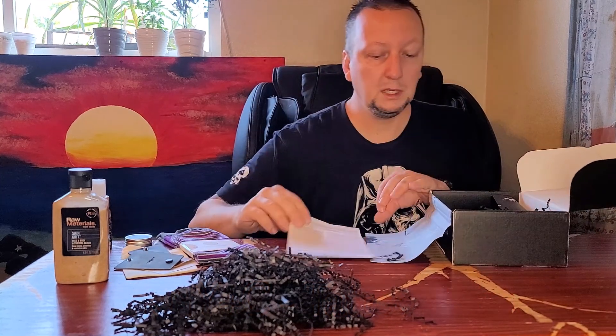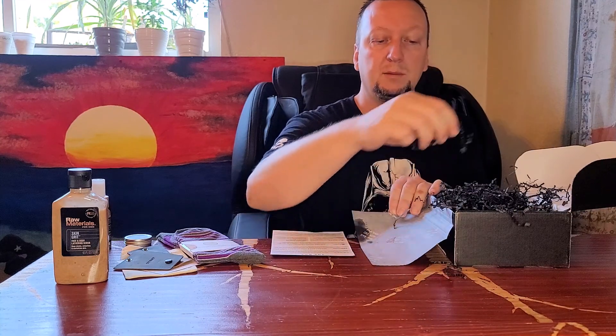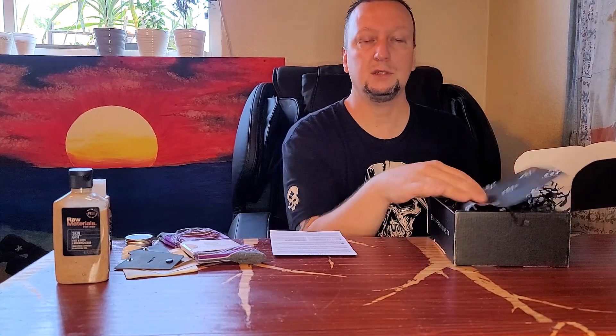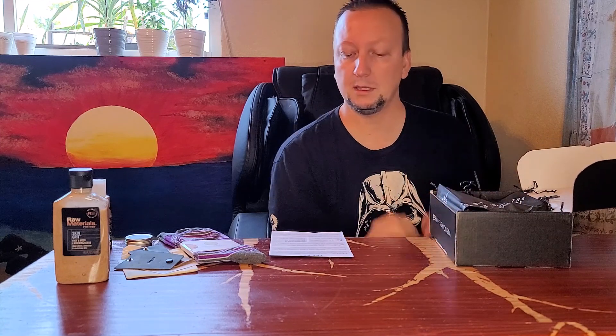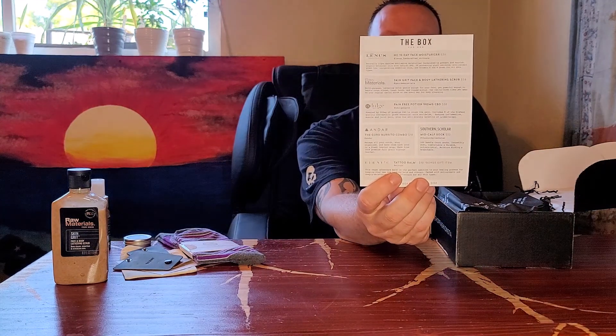And that will be it for the box this month. That was the September Males Edition box, and like I said, if you want to see the female edition you can go check that out on my channel — my daughter Lucy did that one. So there we go, the box for men. Let me know what you think. See you next month.